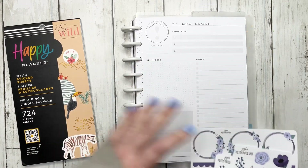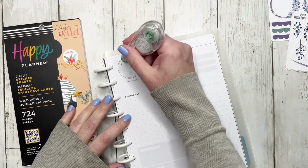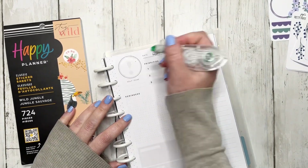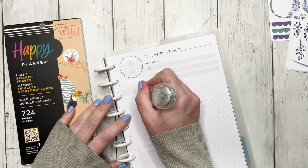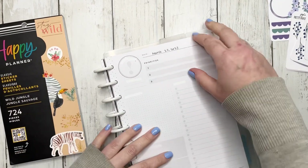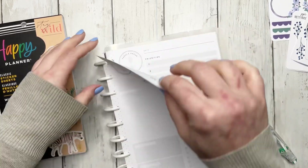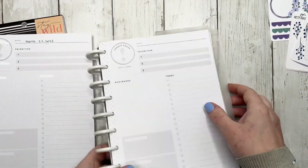We are going to do the Happy Planner sticker book first. White out everything because that's what I do, and take the page off of the discs — that would be incredibly helpful as well.